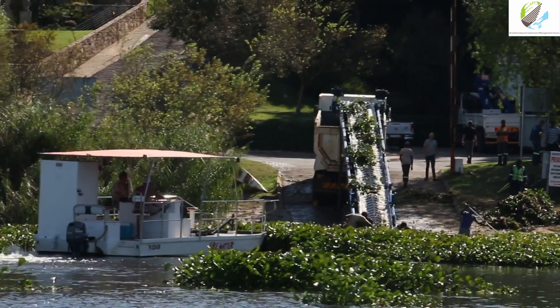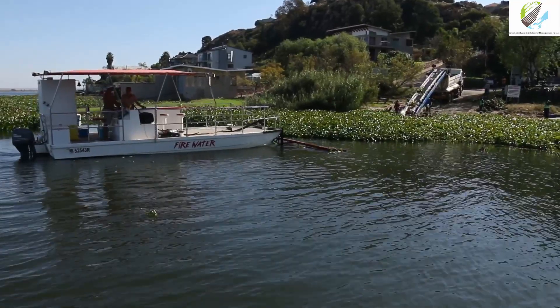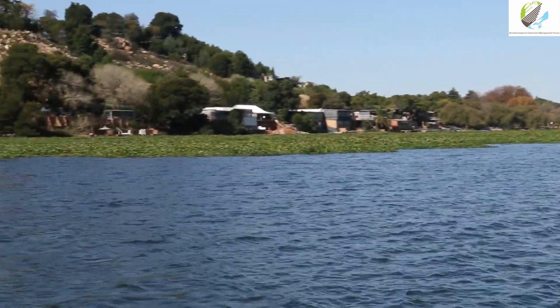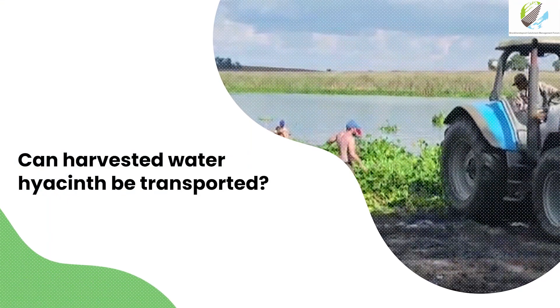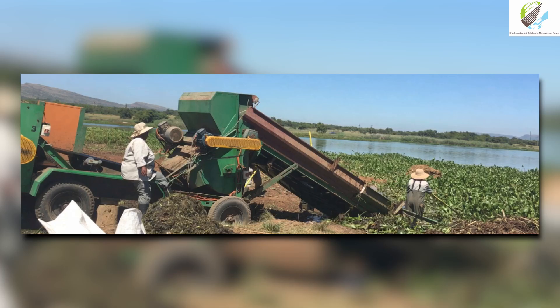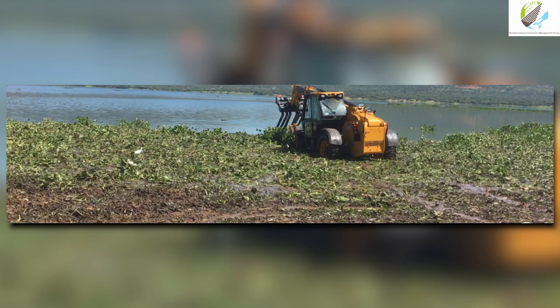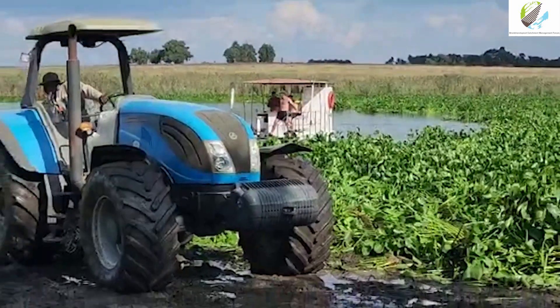Under the NEMBA regulations you cannot simply farm water hyacinth, because the biomass doubles every five to ten days, so removing a fixed amount per day does not reduce the overall population. There is also a condition requiring a shore remediation plan, since operating a harvester on the bank disturbs it and the bank must be rehabilitated afterward. Before transporting harvested material it must first be chipped or mulched to a certain size to minimise dispersal risk, and then transported in an enclosed truck. The proposed BCMF Master Plan includes mechanical removal as one of four proposed controls to combat the hyacinth.